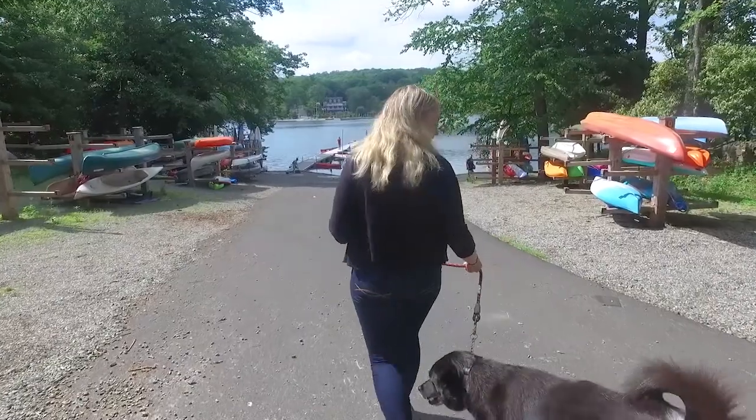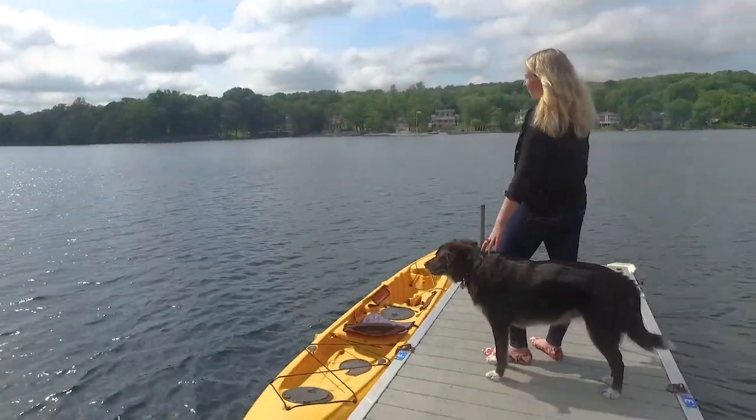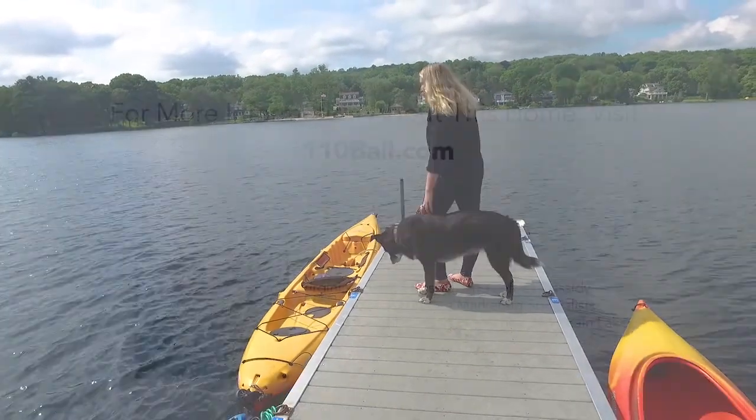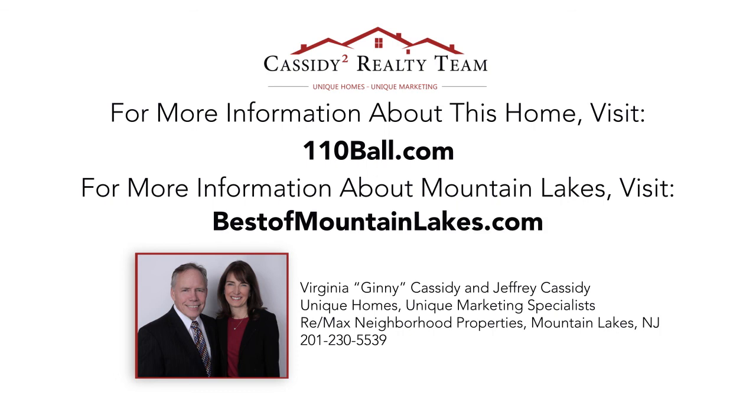Ideally located and move-in ready, this is the perfect choice for enjoying the park community of Mountain Lakes. For more information about this home, check out 110ball.com. For more information about Mountain Lakes, check out bestofmountainlakes.com.